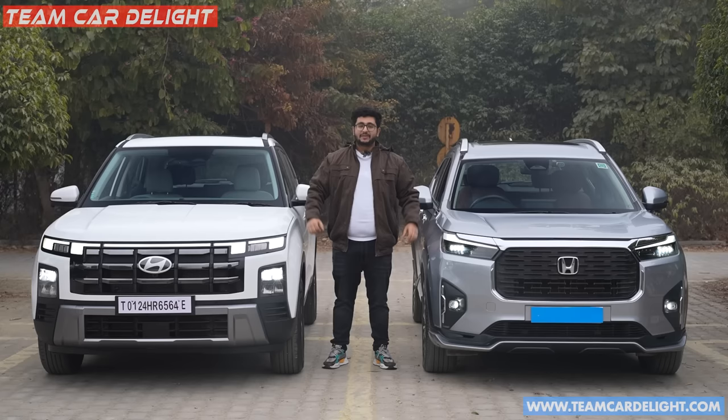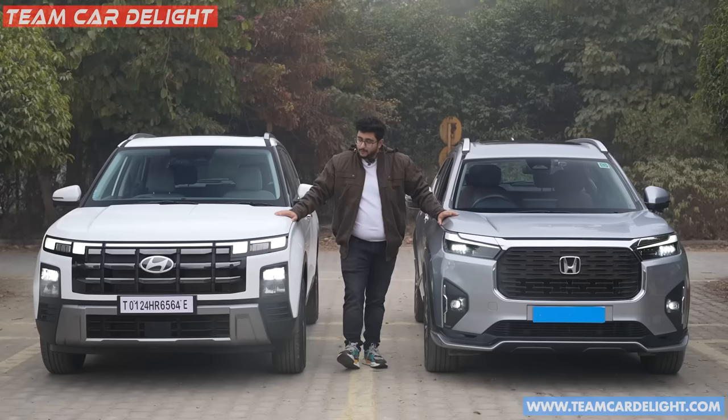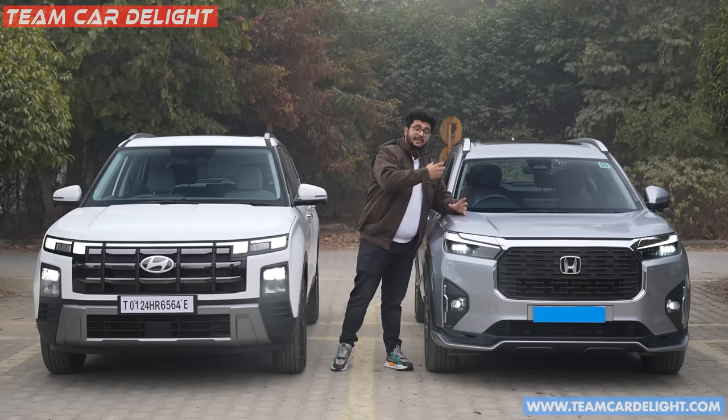Hello friends, welcome back to TeamGuard Relight. My name is Shivam and today I am going to take you through a great comparison between these two SUVs, Hyundai Creta and Honda Elevate. This is a short comparison in which we talk about the USPs — what is special in each car.